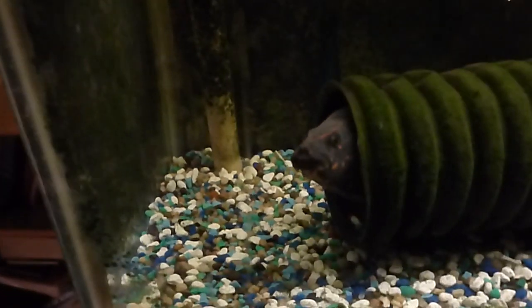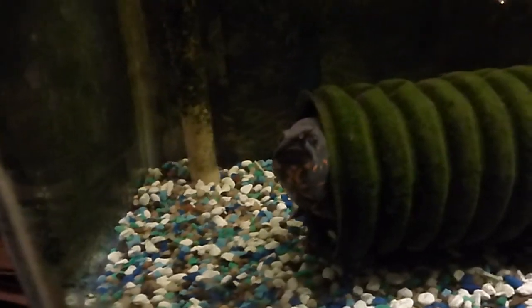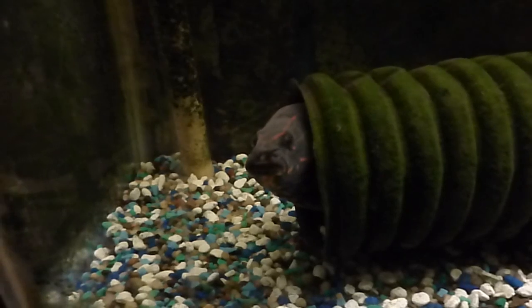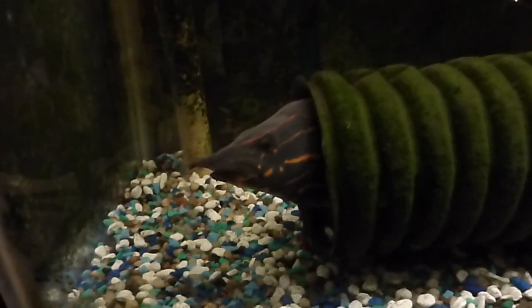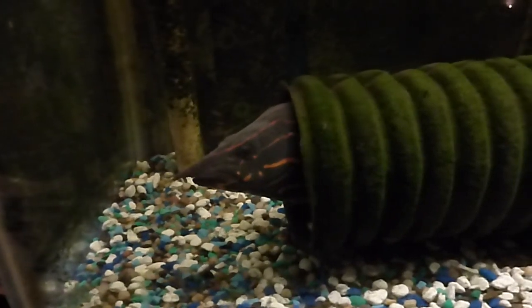She stays in her hiding area most of the time. In the evening she'll come out and hang out a little bit. She loves the security that it offers. I've had her now for four years.